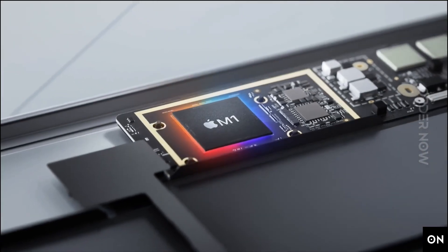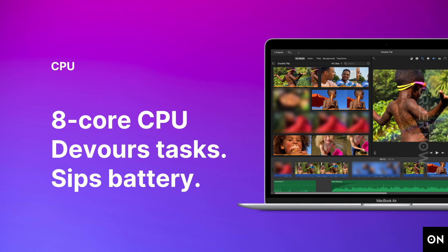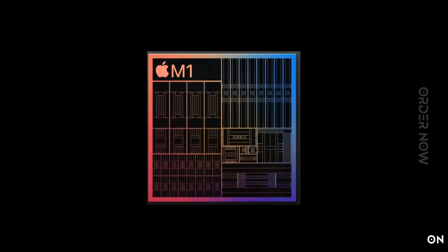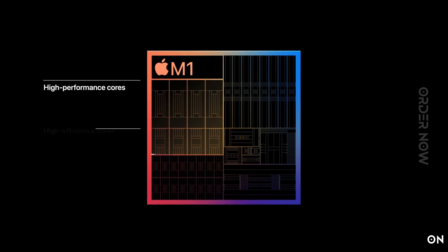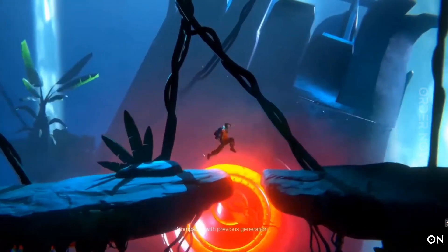A major breakthrough for Mac, the CPU on M1 isn't just astonishingly fast — it balances high-performance cores with efficiency cores that crush everyday jobs while using far less energy. With that kind of processing power, MacBook Air can take on intensive tasks like professional-level video editing and action-packed gaming.